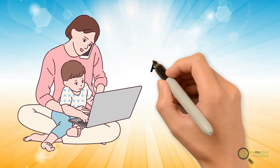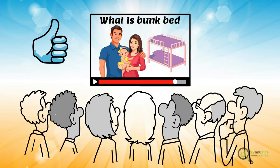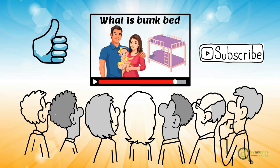Don't forget to check all the essential links in the description. Thanks for watching. If you like the video, please hit the like button. If you want to see more videos, hit the subscribe button. See you in the next video.